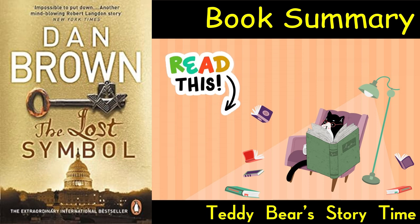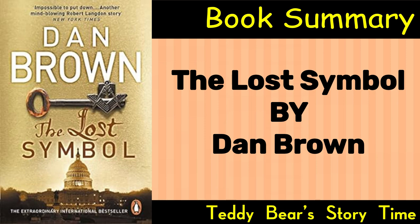Book Summary by Teddy Bear Storytime. The Lost Symbol by Dan Brown. The Lost Symbol is the third novel featuring Harvard symbologist Robert Langdon, following The Da Vinci Code and Angels and Demons. Set in Washington, D.C., the story delves into the world of Masonic secrets, ancient mysteries, and the powerful symbolism hidden in the nation's capital.